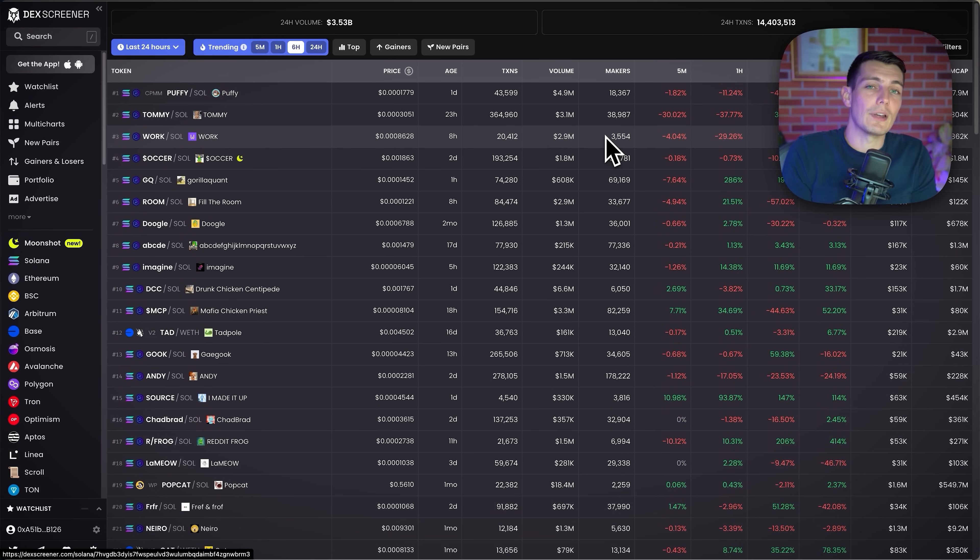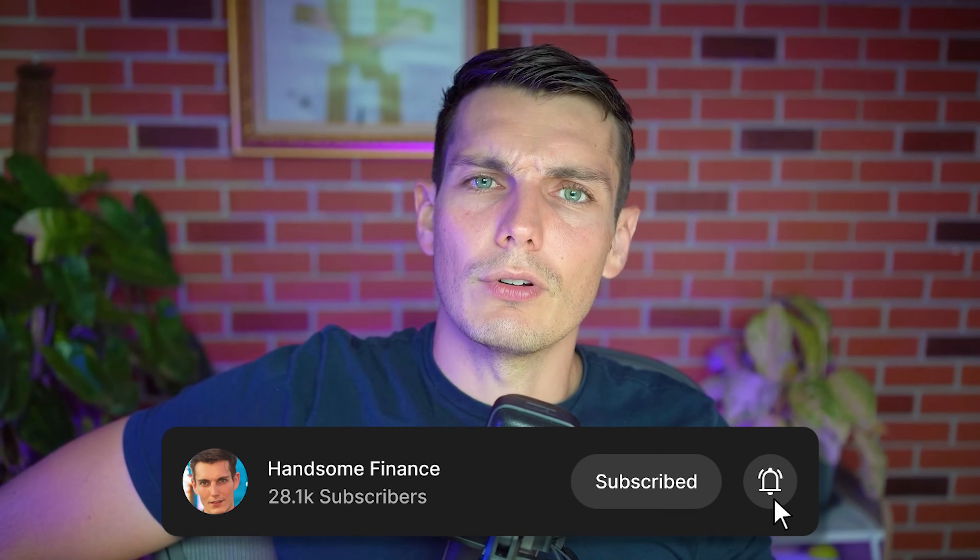Always look at what's happening on-chain — look at the volume, where the money is going. If tomorrow it's not meme coins and volume is going into AI coins, then I'll follow into AI coins. I just follow the volume and where smart money is going, because that's where I can make my money. Let me know in the comments if you'd like access to this dashboard and whether you'd be willing to pay for it — if it's free for everyone, it loses its edge. Stay handsome. Ciao.